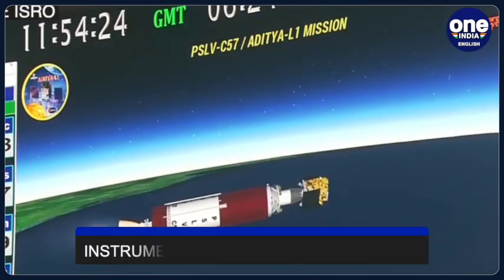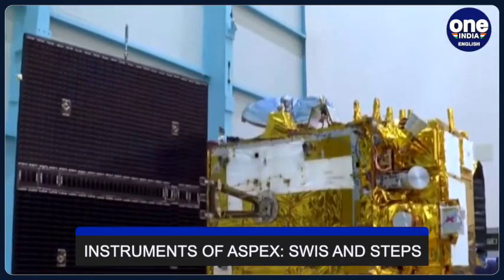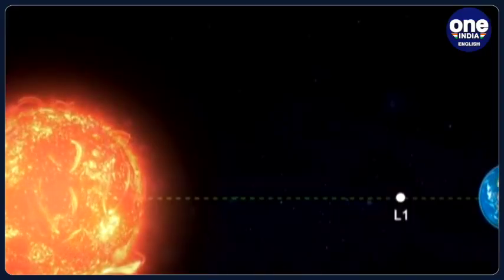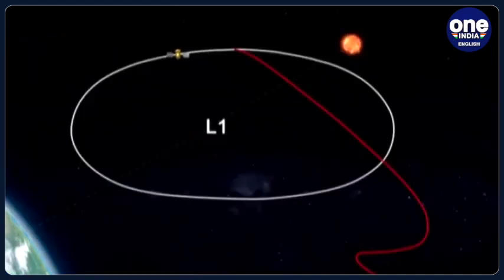The ASPEX payload comprises two state-of-the-art instruments: first, the Solar Wind Iron Spectrometer, or SWISS, and second, the Suprathermal and Energetic Particle Spectrometer, or STEPS. The STEPS instrument became operational on September 10, while the SWISS instrument was activated on November 2 and has shown optimal performance since.